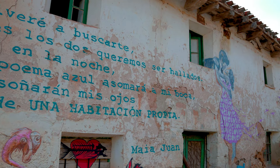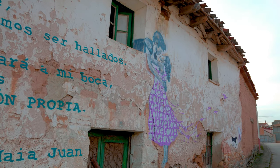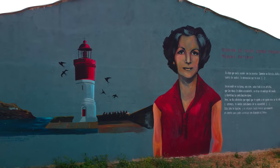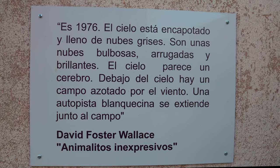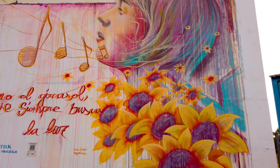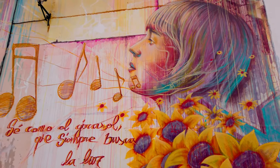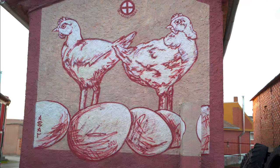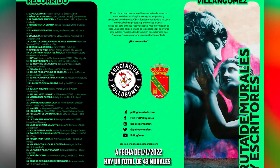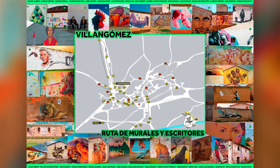Todos los murales, además del título de la obra, tienen vinculado un escritor contemporáneo, con la intención de acercar también la literatura al medio rural y al arte urbano. La información se puede ampliar a través de un código QR. Adicionalmente, Villangómez cuenta con una aplicación de realidad aumentada que permite visualizar cómo se anima el mural cuando es enfocado con un móvil. La Asociación Pollo Gómez gestiona esta iniciativa con el objetivo de dar a conocer el pueblo a través del arte.